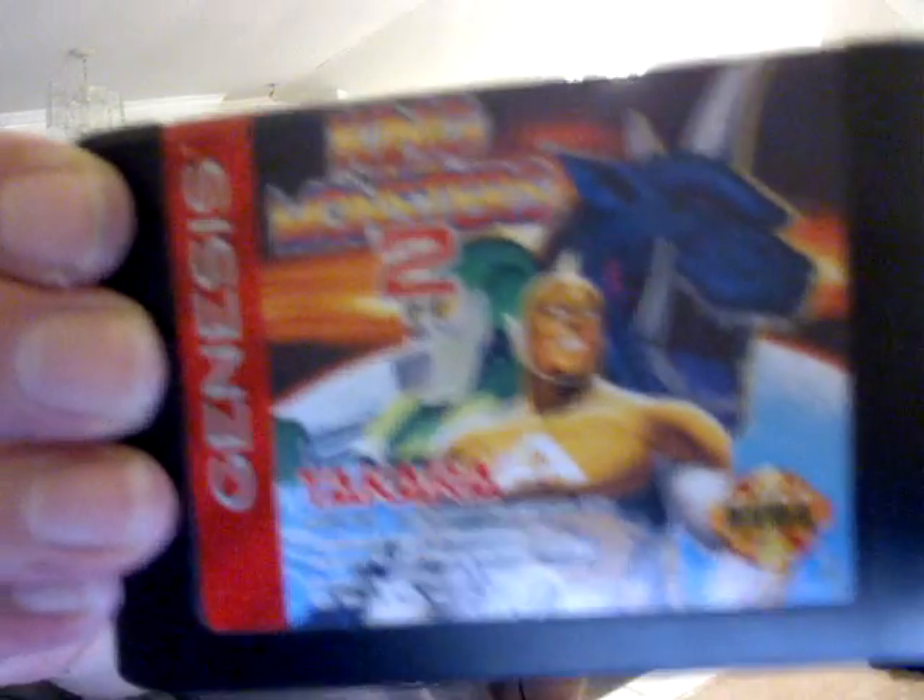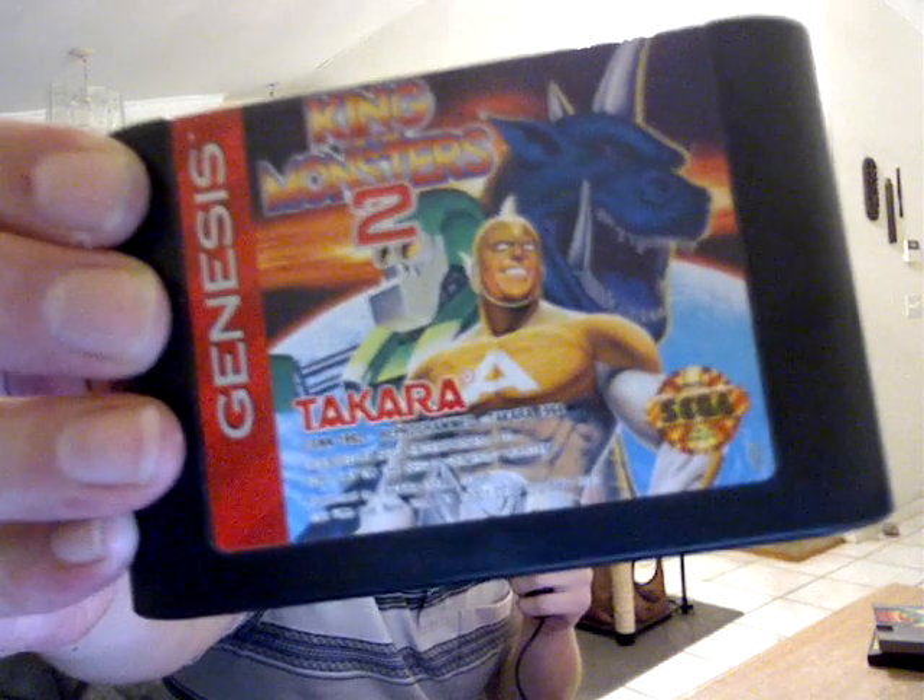First, what we have is King of Monsters 2 for the Sega Genesis, loose cart. I got this for $4.49 at Play and Trade, because I have an Insider Club membership, so I typically get things for 50 cents or more off the original price.